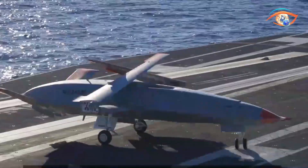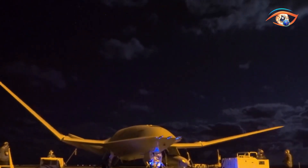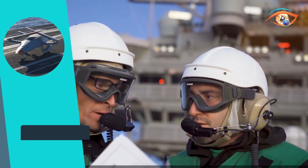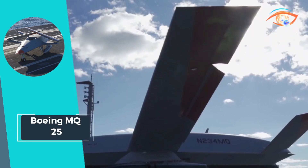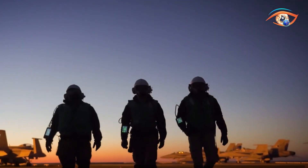Its combination of refueling prowess, autonomy, and deck compatibility align perfectly with the Navy's objectives. As the future of unmanned carrier aviation unfolds, Boeing's MQ-25 stands ready to propel naval airpower into a new era of efficiency and capability.